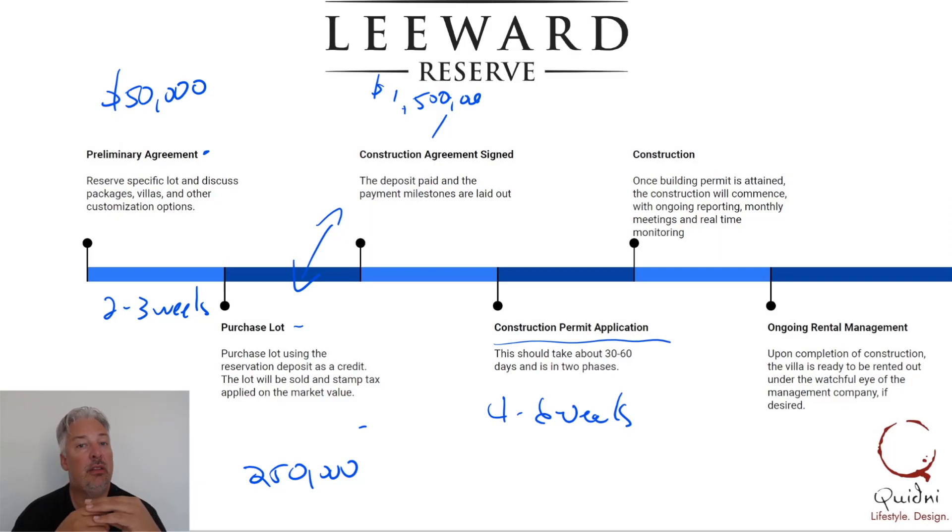The second way is we do monthly meetings — either in person if you happen to be on the island, or most of the time through Zoom — and we go through what's happening with the build, progress made, and any challenges. The third way is we have project management software where there are ongoing decisions being made — like type of cabinets, type of handles, and many other questions — as an engaging way of communicating back and forth on what your house is ultimately going to look like.